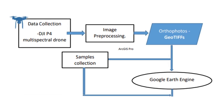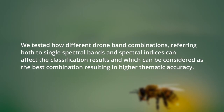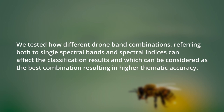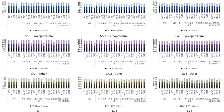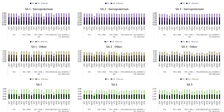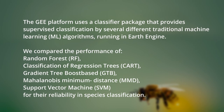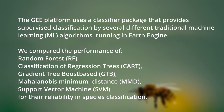We uploaded the orthophotos derived from the drone. Furthermore, in order to identify the band combination which provides the highest classification accuracy, we tested different drone band combinations. For example, we made some tests using only the visible bands of the drone. Another test was the visible bands and near-infrared in combination with near-infrared indices. We also calculated some vegetation indices in order to enhance the performance of the classifiers.